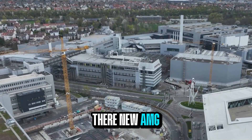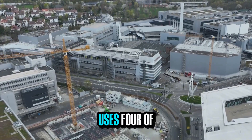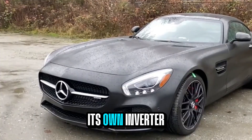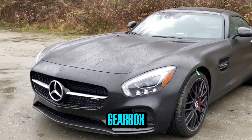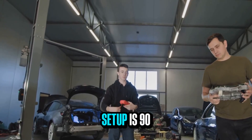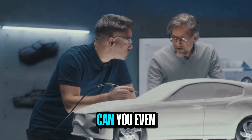Their new AMG GT EV, which is entering pre-production this fall, uses four of these motors — that's one per wheel — each paired with its own inverter and two-speed gearbox. The total output is over 400 kilowatts, and yet this setup is 90 kilograms lighter than the outgoing V8 hybrid system.